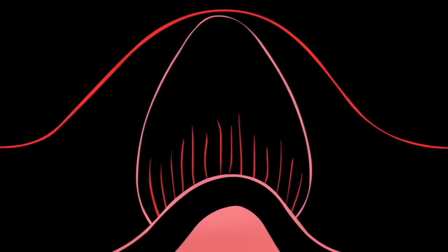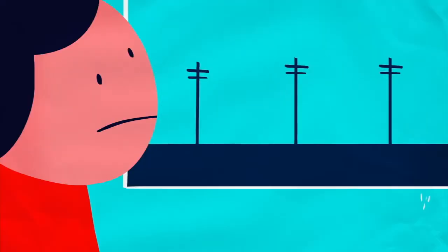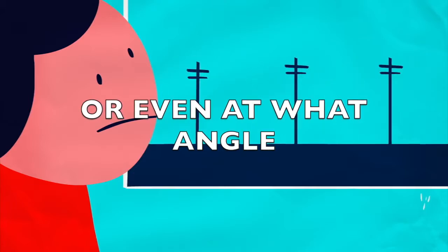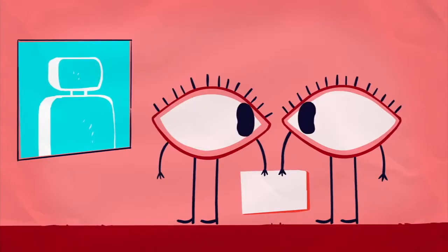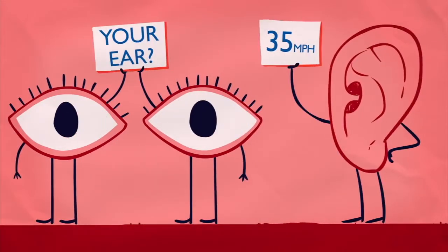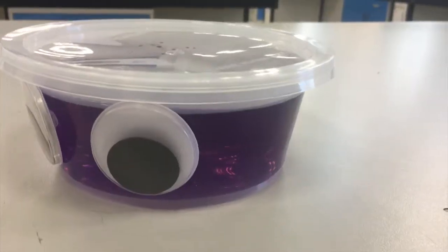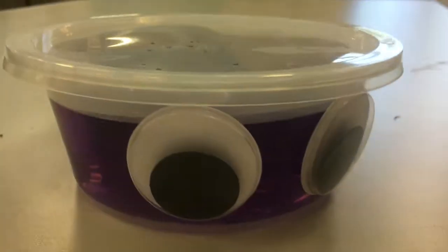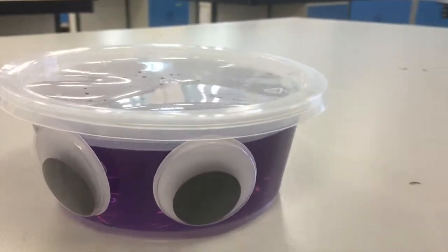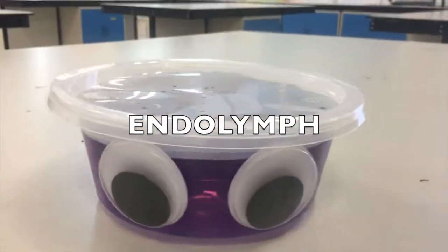There are also two hairline sacs filled with fluid, so when you move, the fluid shifts and tickles the hairs, telling your brain if you are moving vertically or horizontally. All this tells your body which direction you are moving in, how much you have accelerated, or even at what angle. Here's a model that we have invented to explain this. This is a container filled with water. The water represents fluid, also known as endolymph, that fills the hairline sacs in our ear.